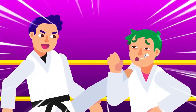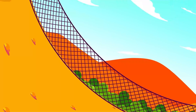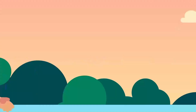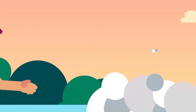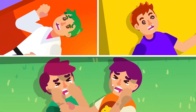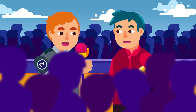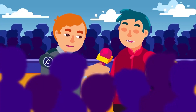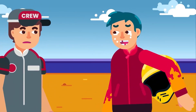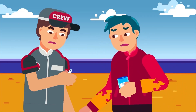Knocked-out teeth commonly occur in sports such as martial arts or extreme hobbies like skateboarding, but can also happen to an innocent child who loses balance. Tooth avulsion — or knocked-out teeth — accounts for up to 16 percent of dental injuries. Although it seems trivial, tooth avulsion is one of the most serious dental injuries and needs prompt treatment for the best chance of outcome.